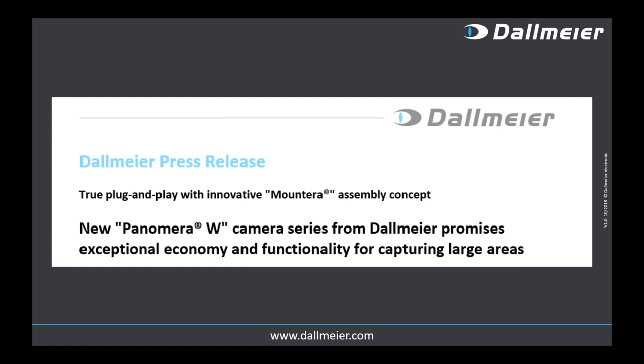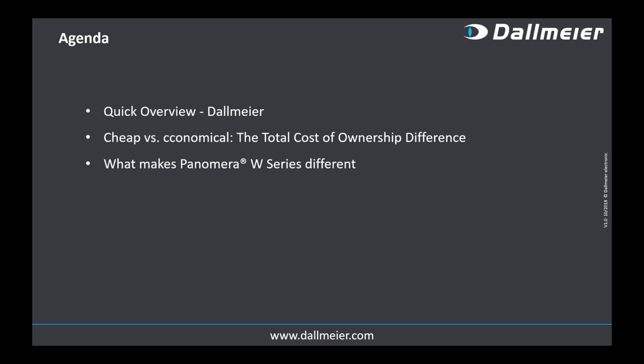You'll also see an innovative way of assembling, mounting, and installing the new solution from Dallmeier. For those not familiar with Dallmeier, I'll quickly talk about our corporation. Then we'll focus on 'cheap versus economical' — content considerations about total cost of ownership of video surveillance solutions — and then of course the new Panomera W Series. The webinar is in listen-only mode; please ask questions at the end via the chat window.